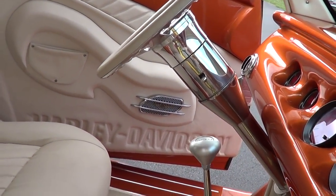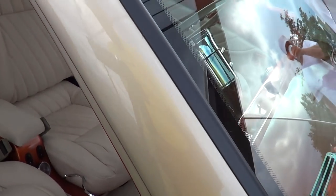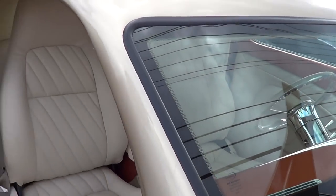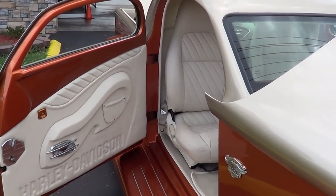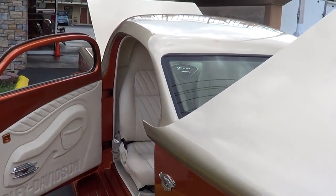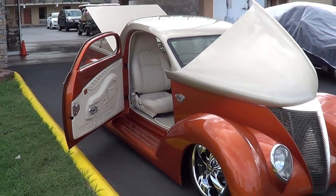I pretty much handmade everything on this truck. Are those your cup holders down there? Yeah, level cup holders — cool idea. Power windows too.